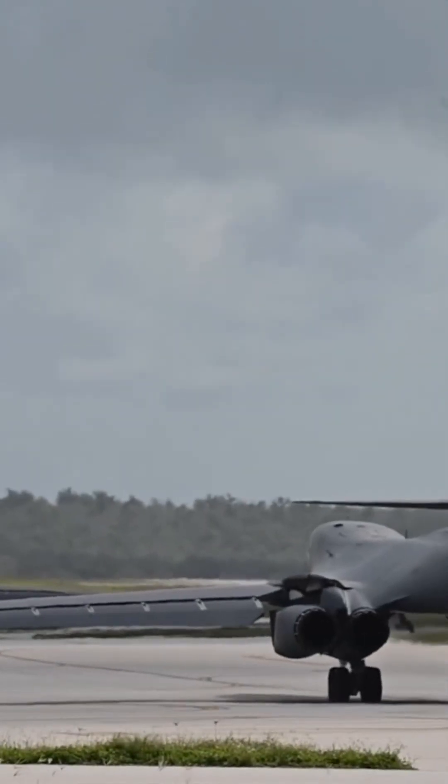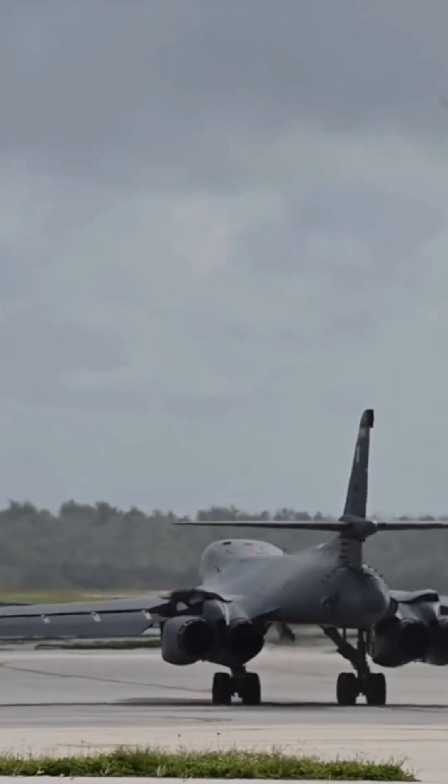What makes the B-1 so special? Fixed air intakes. These reduce the aircraft's radar signature, making it harder to detect.